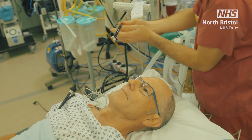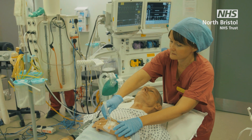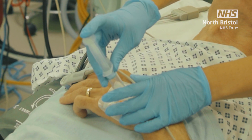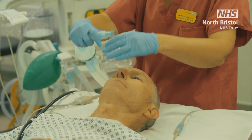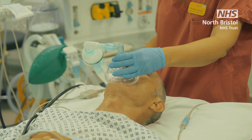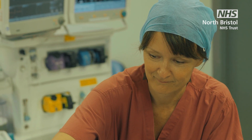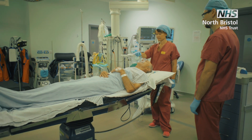If you have agreed with your anaesthetist that you will be asleep for your operation, the anaesthetist will start the anaesthetic by giving you a strong painkiller. This works really quickly and will make you feel relaxed. Next, they will give you another medicine to gently drift you off to sleep. The anaesthetist will monitor you throughout the whole operation and ensure you have all the medicines you need.